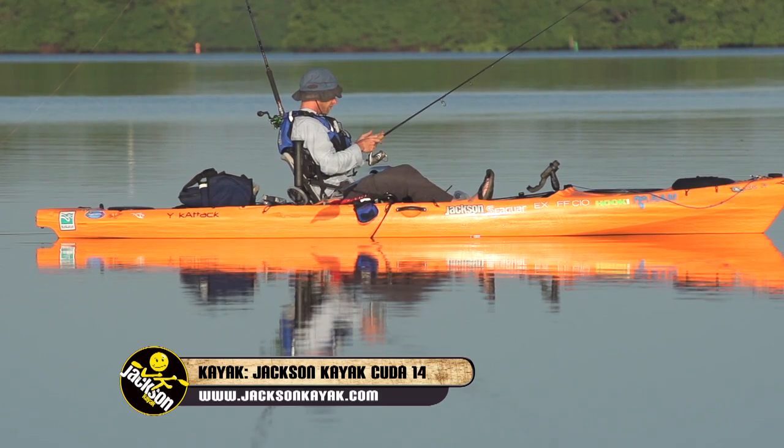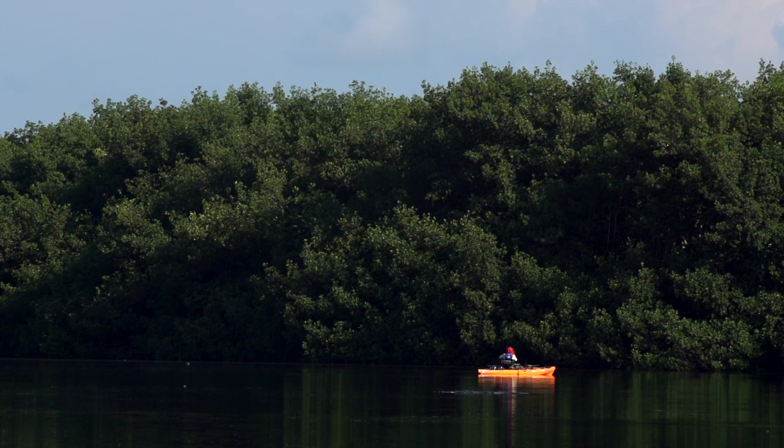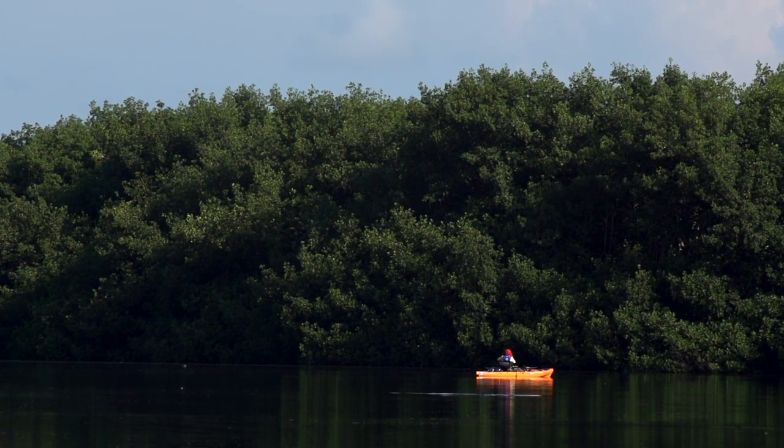I've gone to places where there's tarpon, but I don't know that I've ever seen this many tarpon. We've seen fish rolling all over.